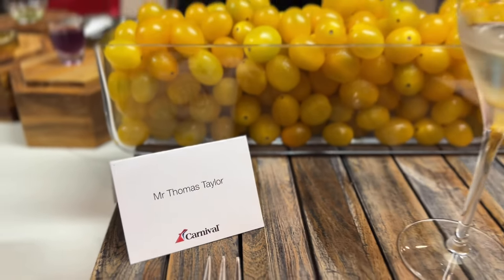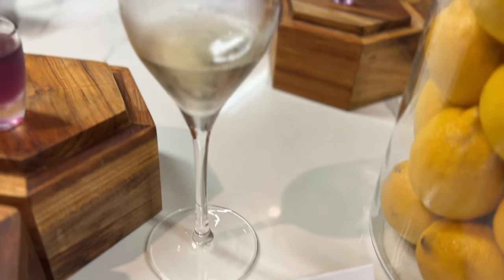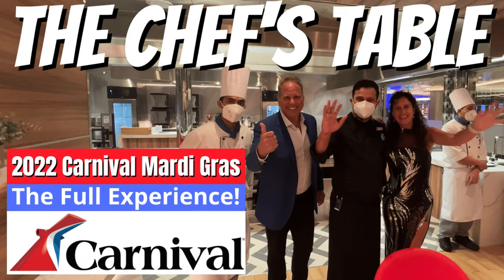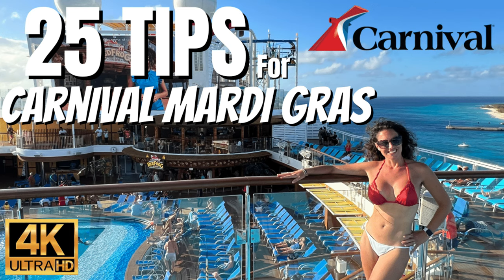Wow — how about those exquisite appetizers! All the trickery behind the color changes, and you're going to see a bubble burst in a minute. Everybody has name tags — what a great group we had. This is really a special event. If you're new to How to Have Fun Outdoors, we have full walkthrough videos on the Mardi Gras, top tips, and all kinds of cruise line content.